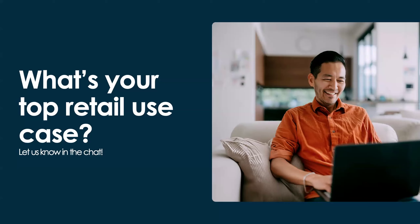Top retail use cases coming in include break fix, store task management — which can be multi-level, whether ad hoc or structured things like visual merchandising — asset management, store team collaboration especially around managing different shifts, customer service support, and knowledge management. All great use cases for Retail Service Management and Retail Operations. Feel free to share more in the chat, but for now I'm going to hand it over to Rahul for the live demo.